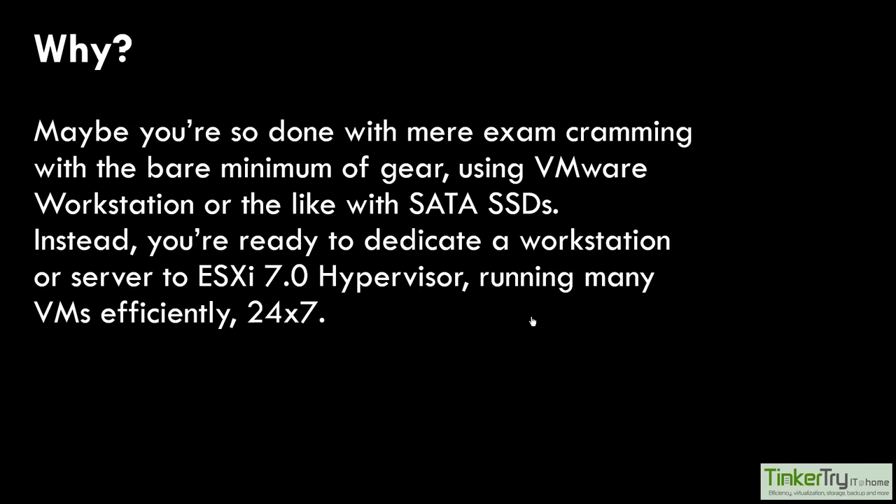We already talked about some of the reasons, and the big pivot for many people - probably around a decade ago, especially with the dawn of NVMe drives in the last five years. SATA SSDs are not great, especially on VMware Workstation on a laptop with maybe 8 or 16 gig of RAM. The SATA SSD chokes the whole experience - try to boot two VMs and they take five times as long. NVMe gumstick drives are so much better. That was me five years ago, ready to dedicate a workstation to running the hypervisor.